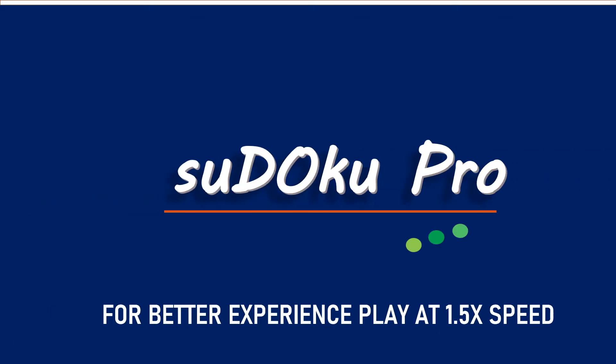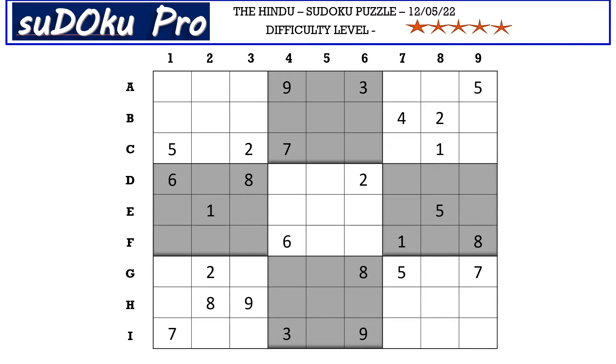Hello and welcome to Sudoku Pro. Hello everyone, a very good morning to you all. This is the five-star puzzle from today's Hindu newspaper dated 12 May 2022. Let's get started, and I'm going to begin by finding all the twos.